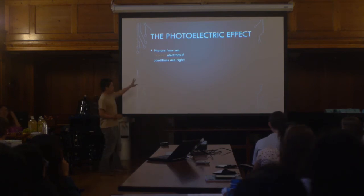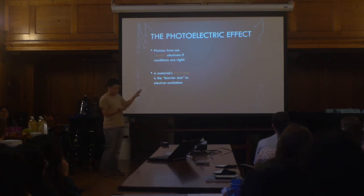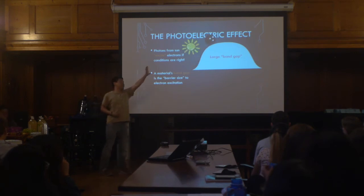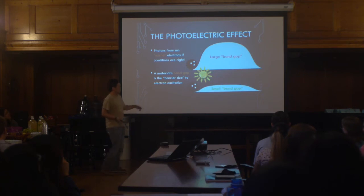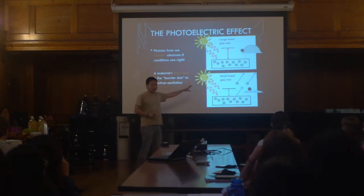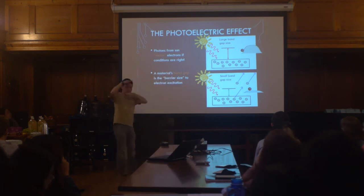But it's not exactly black and white — it depends on whether the conditions are right. Every material has a property called a band gap. Visualize the band gap like a hill. If you have a really large hill, that's a material with a large band gap. The sun's photons are like a bowling ball being kicked up the hill — if the hill is too big, the ball goes halfway and falls back down. But if the hill is much smaller, a small band gap, the ball flies right over. So materials with different band gap sizes determine whether electrons can be excited.